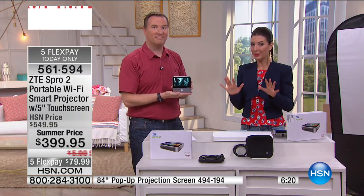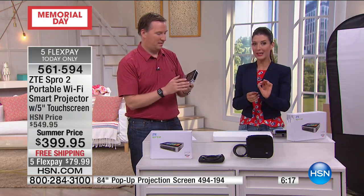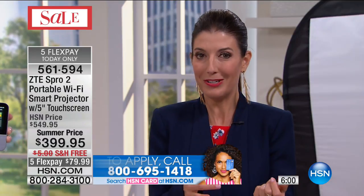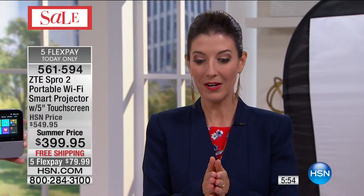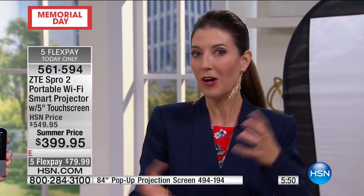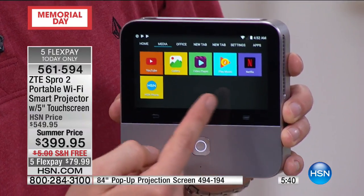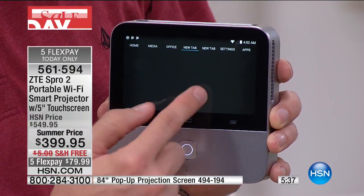We have fewer than 300 available, and this is our only available day at this price — the lowest price we have ever offered. We also have FlexPays for you, and those are monthly interest-free payments. Maybe you're also getting that 360-degree camera — how cool would that combination be? You can space out your payments over five months, or even take up to six months with the HSN credit card. It's like the Swiss Army knife of electronics — you're getting Wi-Fi capability and access to all the apps.